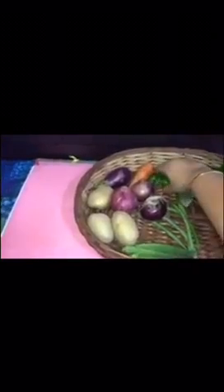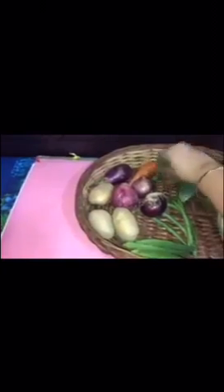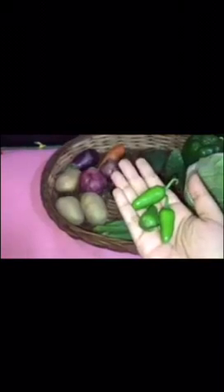Now I have something which is very hot and spicy. What are these, children? These are green chilies. These are also vegetables.